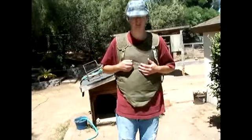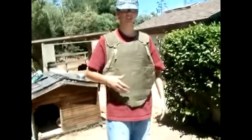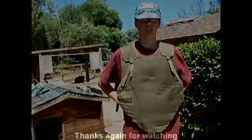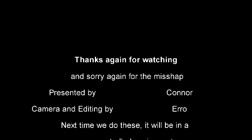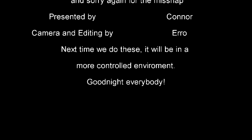So that gives you an idea of the bullet resistance of this vest. Anyway, I'm Connor with AirsoftDC, and that was the Ballistics Review. Thank you very much.